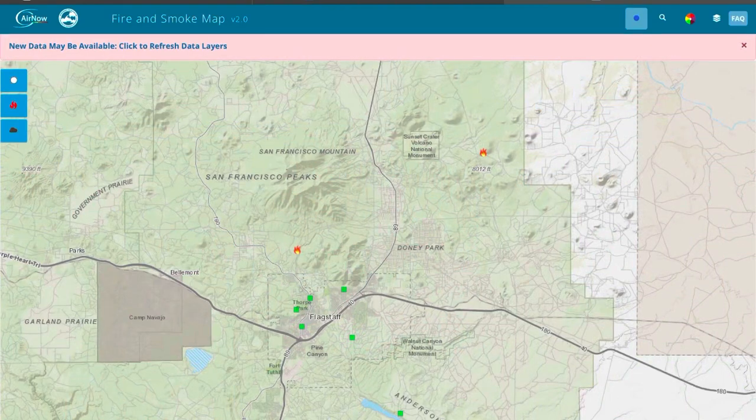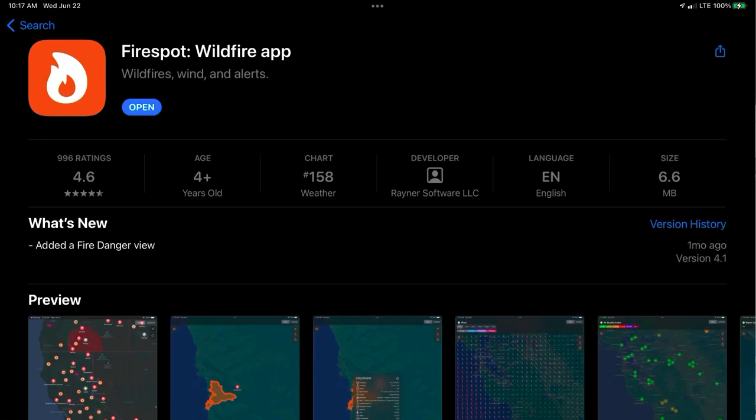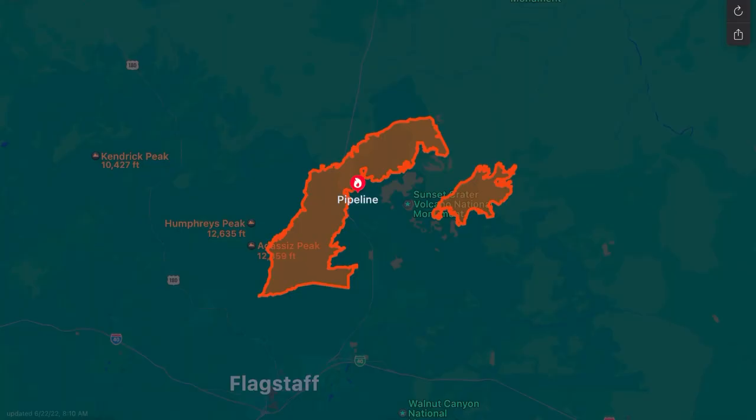Speaking of fires and smoke — out west it's a constant battle with wildfires. There were a couple of fires north of Flagstaff where I was, and I found that out via a couple of good tools I'm going to share. The first is a website called the Fire and Smoke Map — I'll put up the URL here — that does a good job of showing not only fires but the drifting smoke, so I find that one very useful and keep a tab open to it. The other one is an app called FireSpot, which does a good job of showing the affected areas.